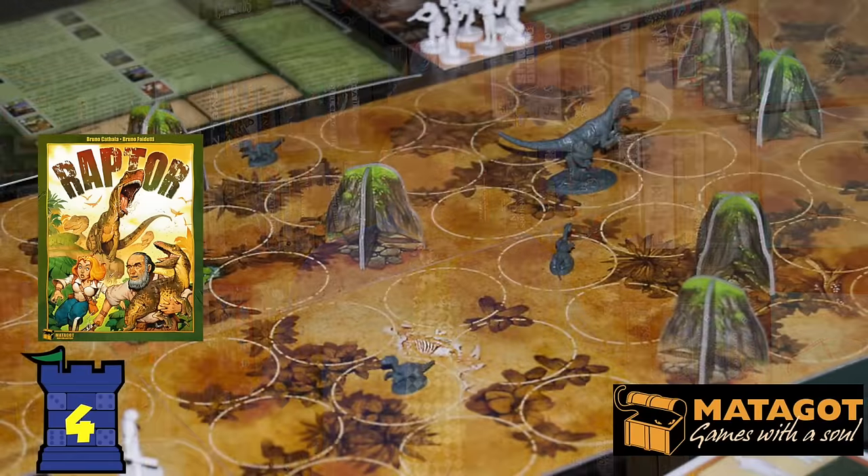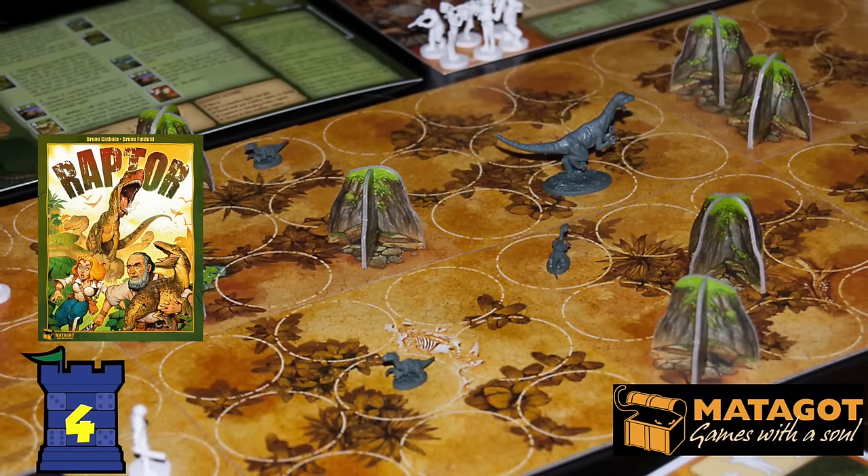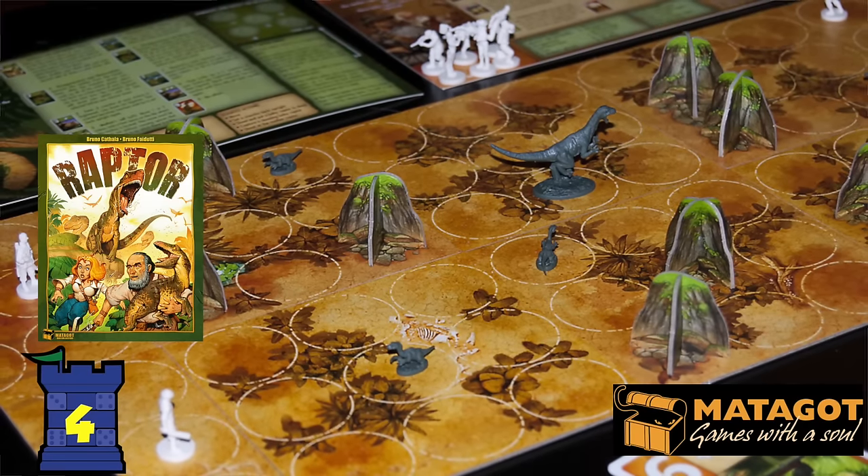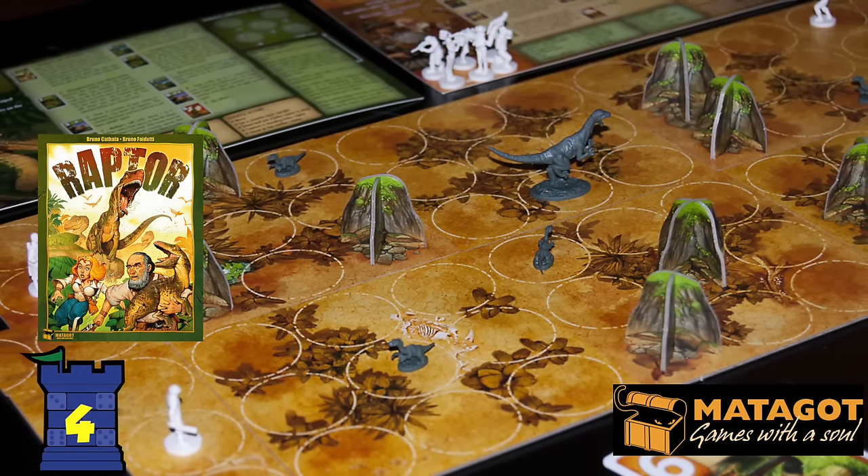Number 4 is Raptor. This two-player game is a little abstract-ish but amazingly asymmetrically balanced. One person plays a mama raptor and some baby raptors, and the other person plays scientists. The scientists are trying to take out the mama raptor and capture the baby raptors; the mama raptor is trying to eat the scientists or have the baby raptors escape off the board. You're playing cards and flipping them, seeing the numbers and doing different actions, trying to outthink your opponent. Really an excellent game — Raptor.